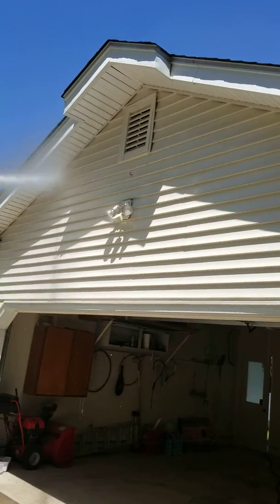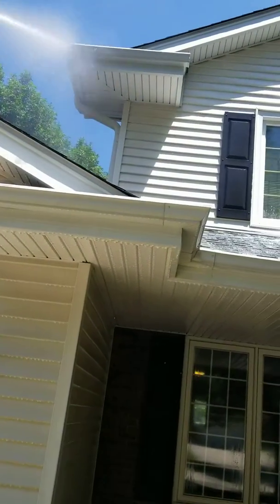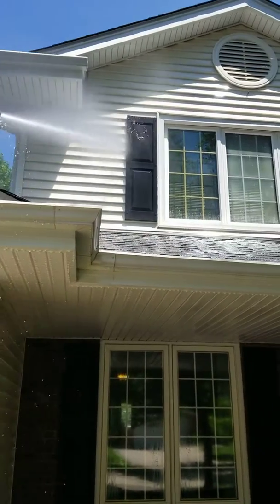Garage — very dirty, but it's cleaning up good. Using multiple applications, pressure washing.